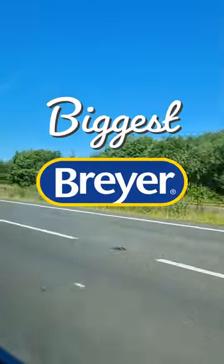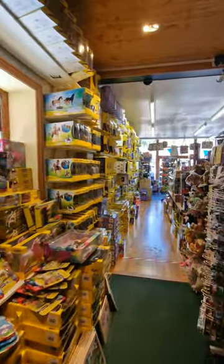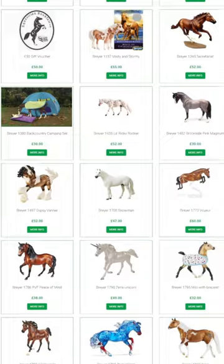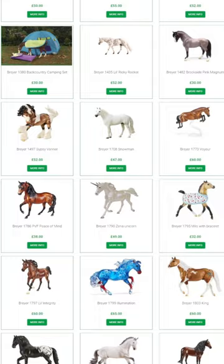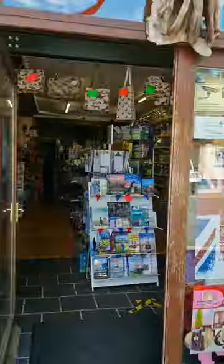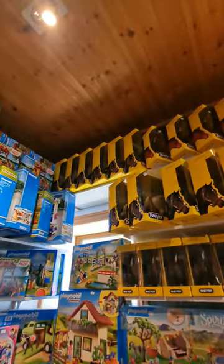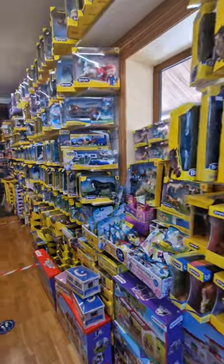Come with me to visit the biggest Breyer shop in the UK. It's called Equestrian Book Fair and it's located in Reith, North Yorkshire. They have a website which I've ordered from many times, but I asked my dad to take me there as a birthday gift. The owners were really nice and let me film in the shop so I can show you how awesome it was.